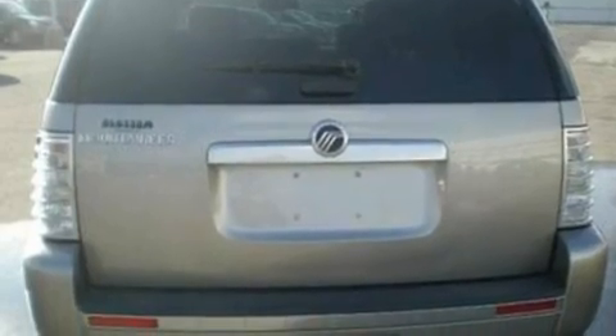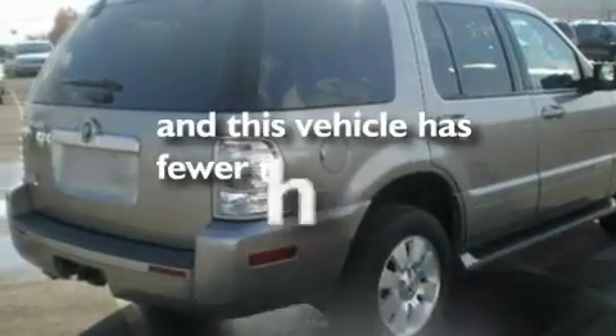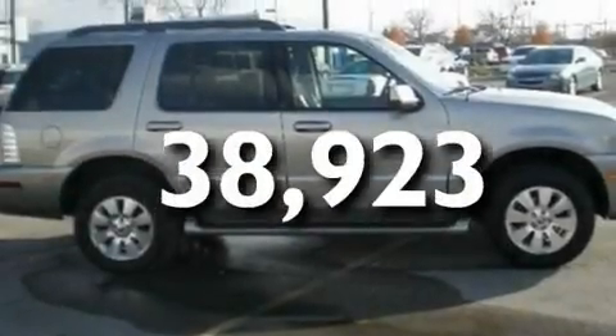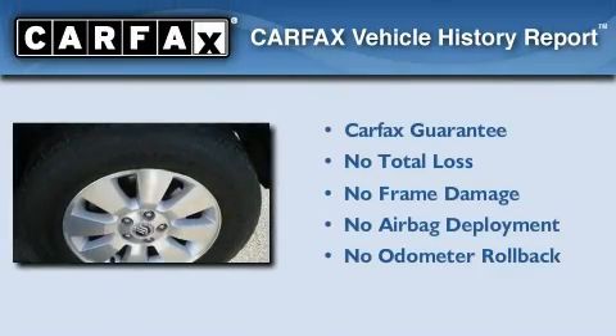Additional features include a low tire pressure indicator, an external temperature gauge, and this vehicle has fewer than 39,000 miles on the odometer. Not to mention that this Mercury qualifies for the Carfax buyback guarantee.